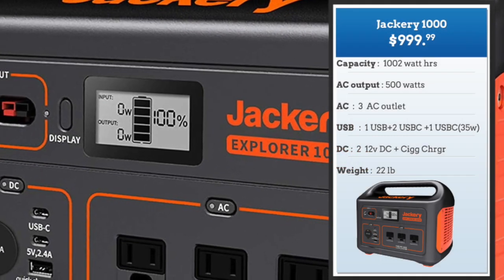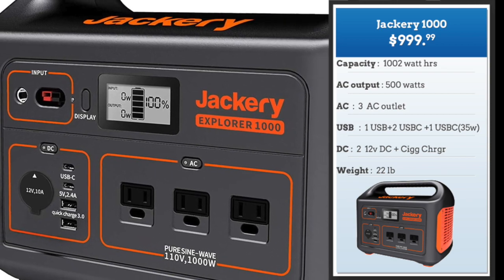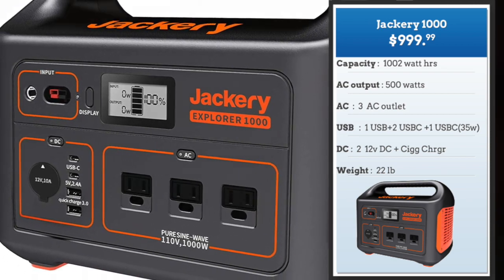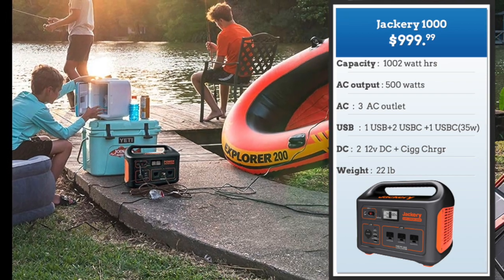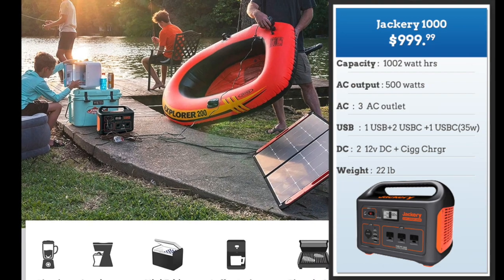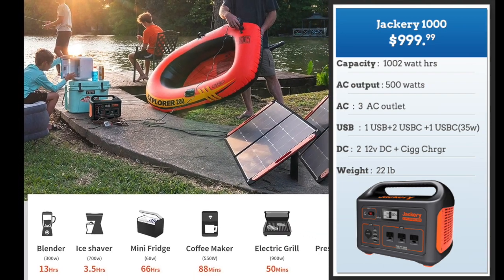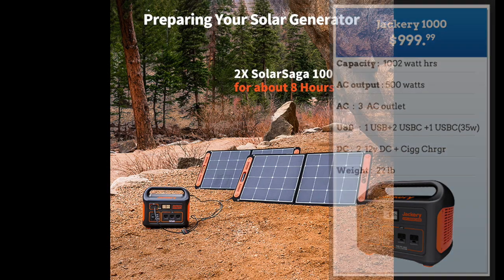Starting with the big boys, the Jackery 1000 is very similar to the 500 with the same 500-watt AC output but with 1,002 watt hours of capacity. Additional USB outputs and a fast-charging 35-watt USB-C add some appeal. It can power most devices below 500 watts, which is substantial. Charging options include solar panels, AC output, cigarette charger, and generator.